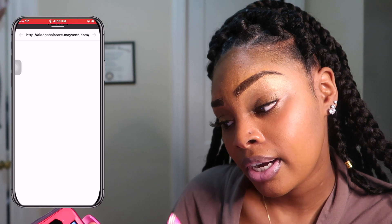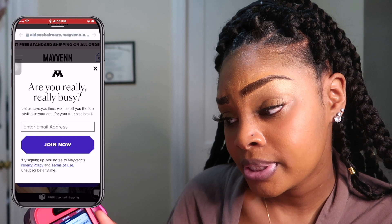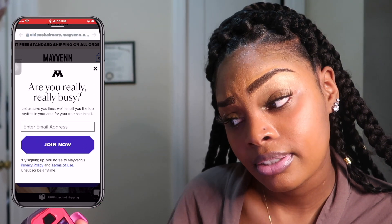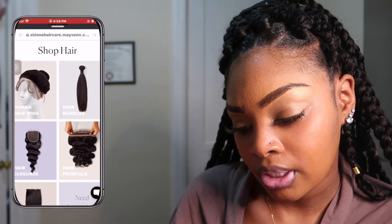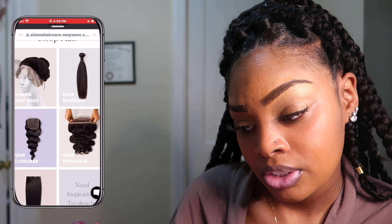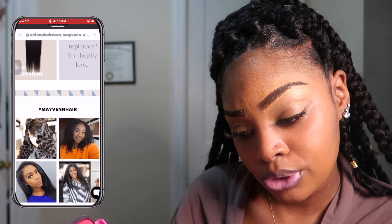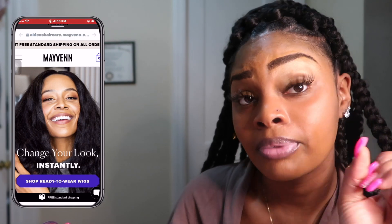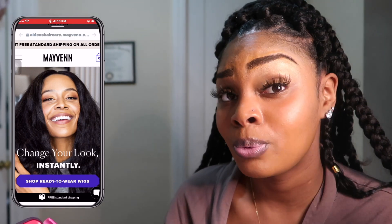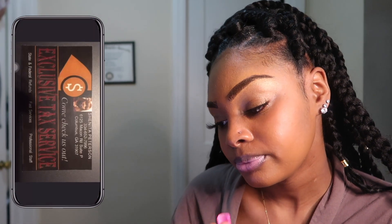She also sells hair — this is her other website, Aiden's Hair Care. Just go ahead and check her out. She does have hair bundles, human hair wigs, hair closure, hair frontals, and hair extensions. Go ahead and check her out. All these links will be down in the description box below, so show your support. Here is her business card.